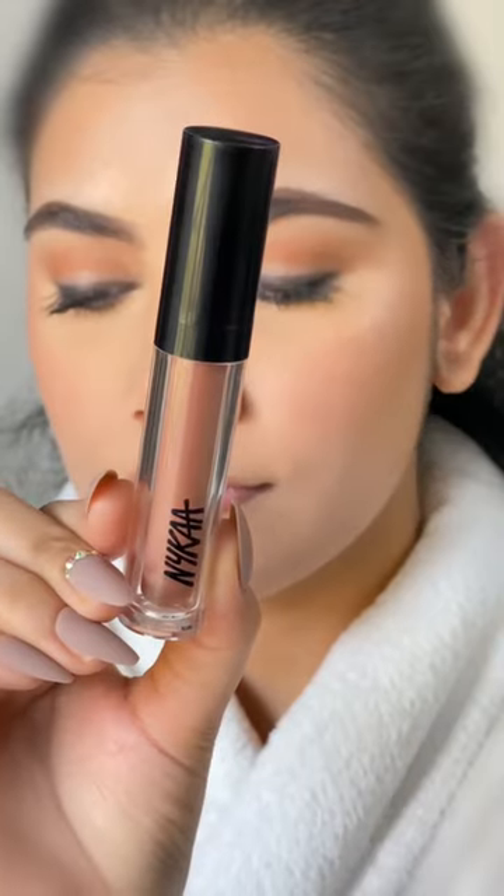Last but not the least, I tried the Nykaa Matte Tattooed Liquid Lipstick in the shade Compass, which comes with a lip defining applicator. Available in 10 shades and you have to dab multiple times to cover your lips. Transfer proof, comfortable matte formula. That's about it — don't forget to share your views through comments.